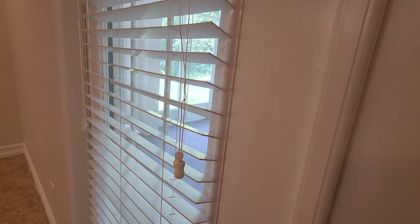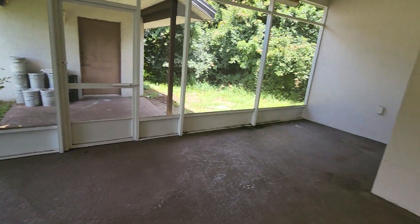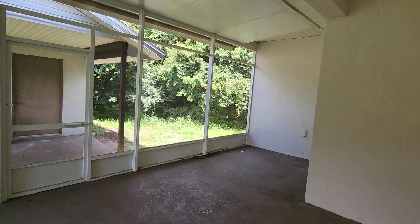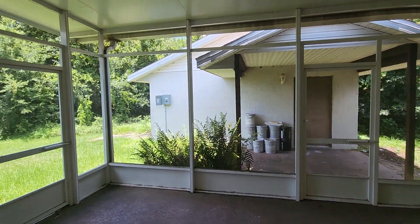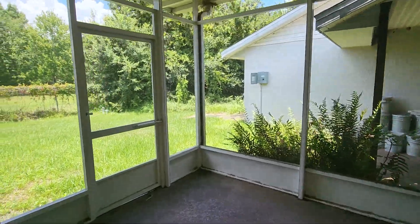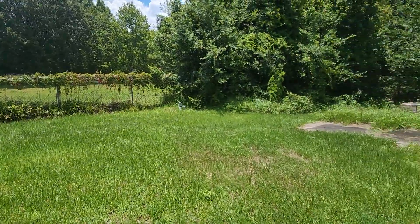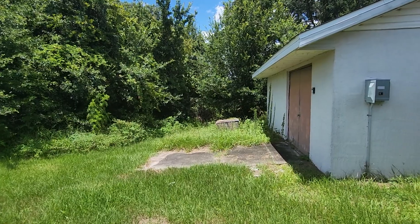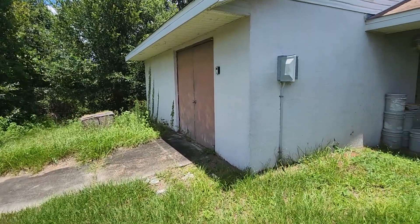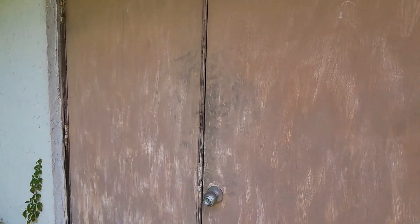Let's head out to this huge screen-enclosed patio — plenty of space here. And here is the surprise I was talking about. You've got plenty of trees behind you so you don't even see your neighbors right there. This is a block structure — you can use it for anything. If you want to knock this wall down and make another garage, you can.